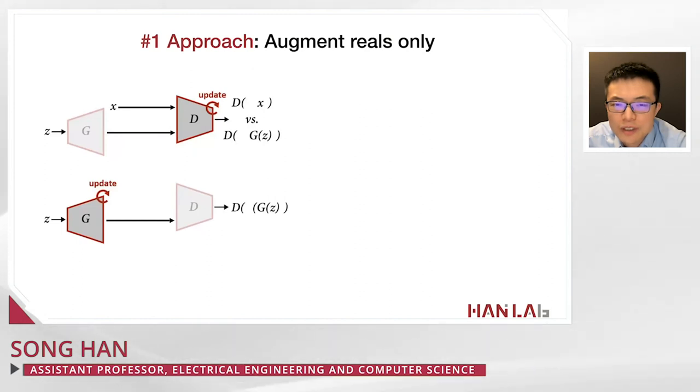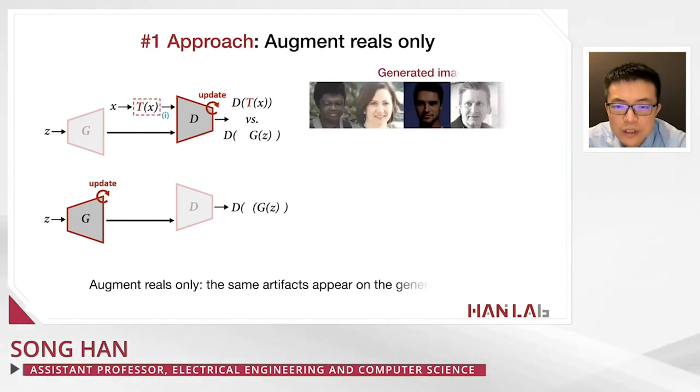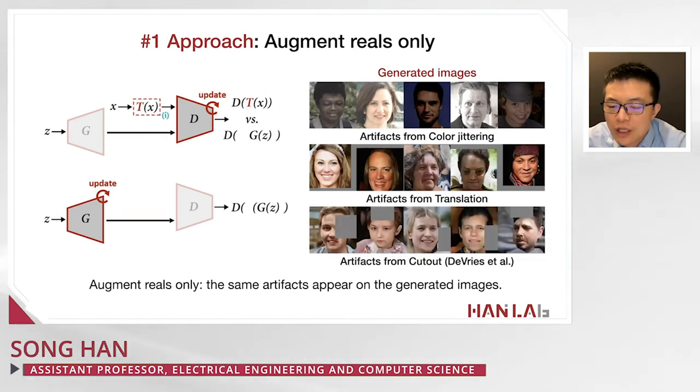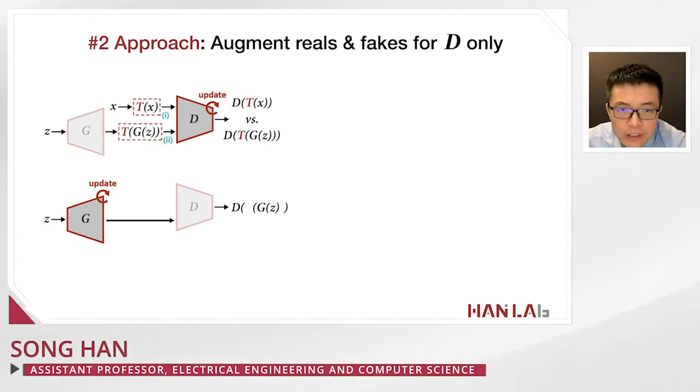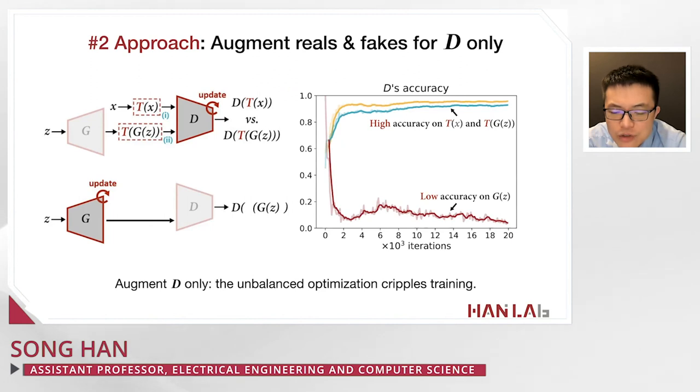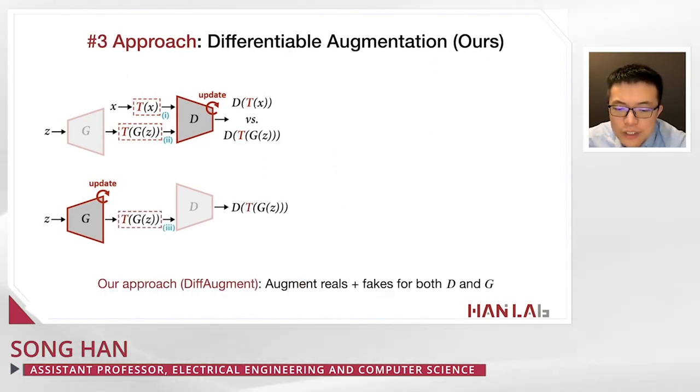One approach is to augment only the real images, but artifacts from augmentation — color rendering, translation, cutout — appear in the generated images. A second approach augments both real and fake images for the discriminator, but this unbalanced optimization cripples training: the discriminator has high accuracy on augmented data but low accuracy on true generated images. Our third approach augments both real and fake images for both the discriminator and the generator.